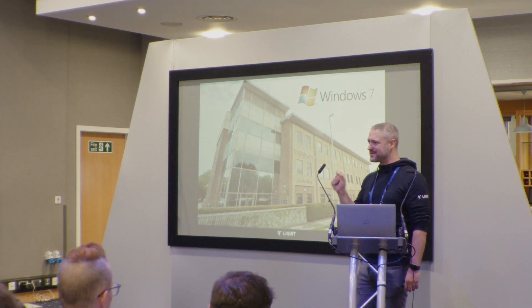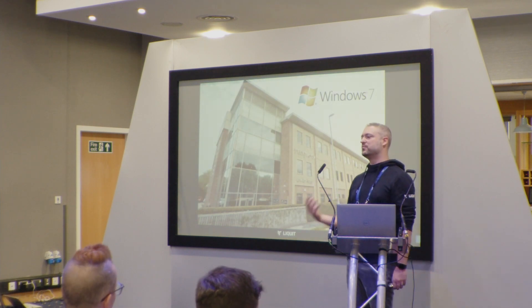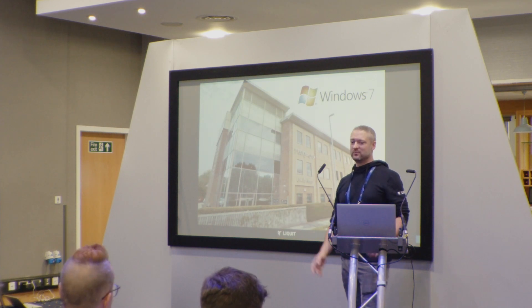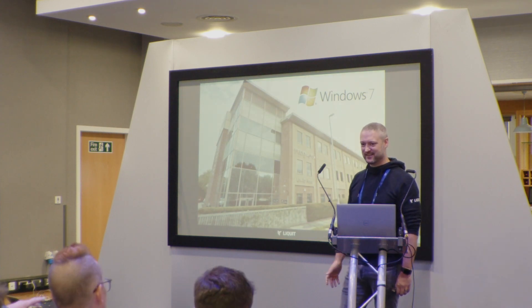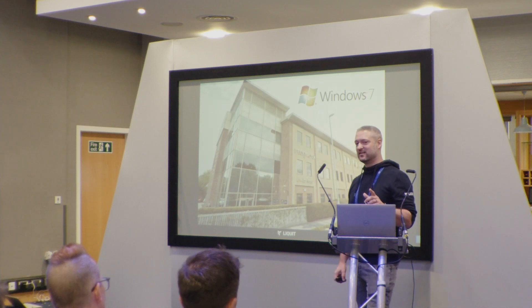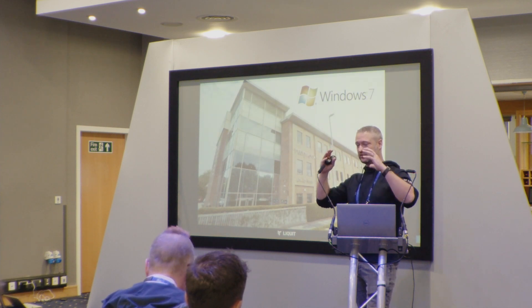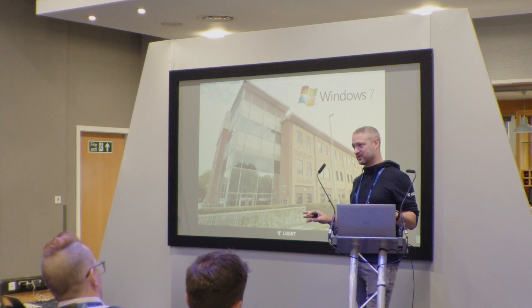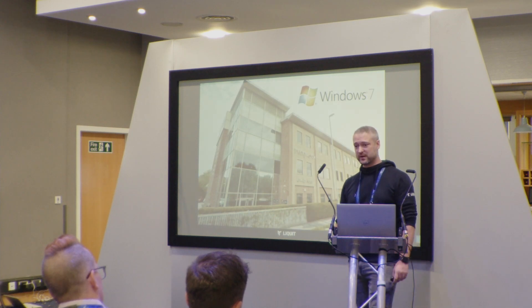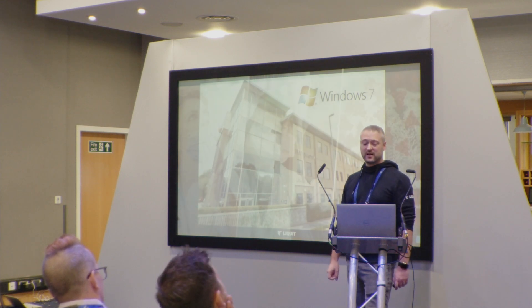That is the problem with laptops: once you give someone a laptop, you are never going to get them back onto a desktop. Once somebody embraces a laptop device — and I'm pretty sure all of us use laptops almost 100% of the time — it's very difficult to take it off them. People want to use them, and that's been the experience everyone's had over the past three or four years.